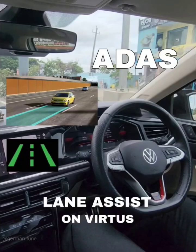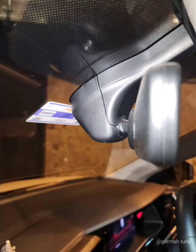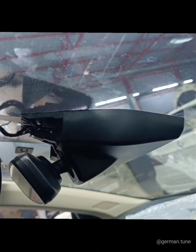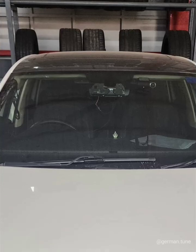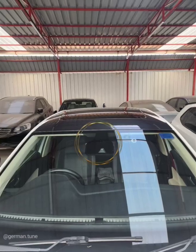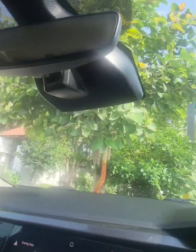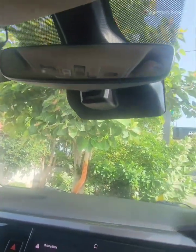Introducing Adaptive Lane Guidance on Volkswagen Virtus, first of its kind in India. The existing mirror setup on the windshield was removed and upgraded, which now also houses the camera setup. This is the finished look of the assistance system on the windshield.